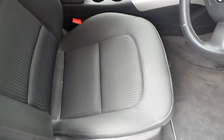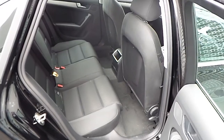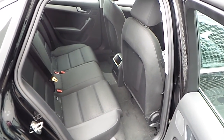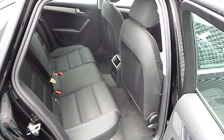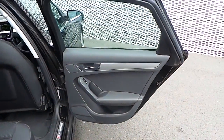The upholstery on the vehicle is finished in black. As you can see in the passenger seats of the vehicle, there is ample leg room and it also features ISOFIX mounting points.